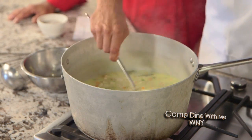Now we're just going to turn up our heat a little bit so you can see the soup thickening. Set your DVR or catch us right here on Channel 7 this Sunday morning at 11 for Come Dine With Me Western New York, brought to you by the team at Key Video Productions.